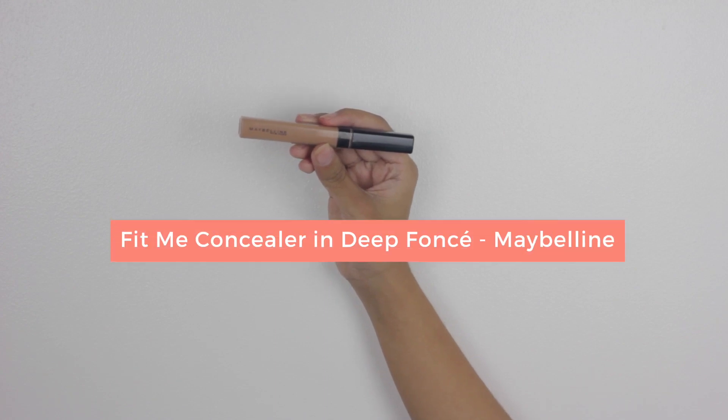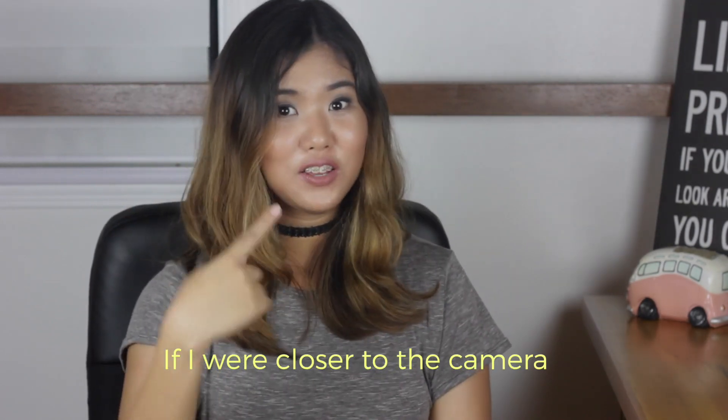The last thing that I got from SM Department Store is this Maybelline Fit Me Concealer in the shade 35 Deep — I'm sorry if I'm saying this wrong. I am wearing this concealer on my face today. It's my new Holy Grail concealer because I like the way it feels on my face — it's so much lighter than my Ellie Girl Concealer. This can cover anything.